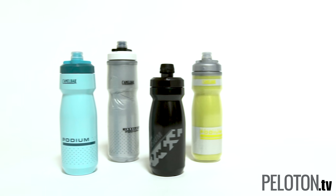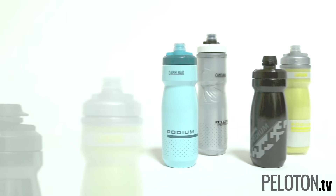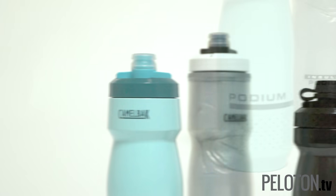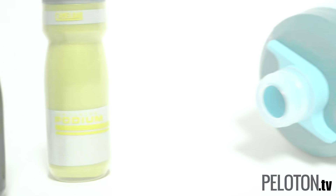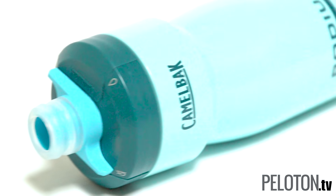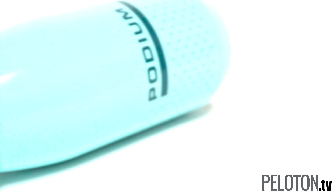Over the years, there is a single bottle that has stood the test of time — a bottle we reach for again and again: the CamelBak Podium. And now it's been totally redesigned, improving every feature we already love. First, these things stay put in essentially any bottle cage.